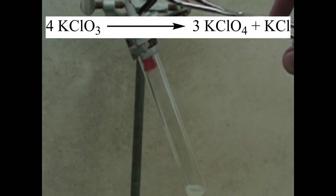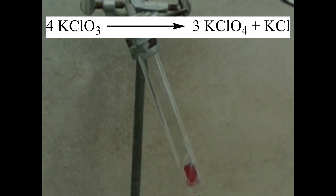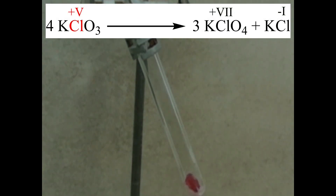When potassium chlorate is molten, it reacts with itself to form potassium chloride and potassium perchlorate. This is a disproportionation reaction because an element changes its oxidation state from one in the middle to a higher and a lower one, so it is oxidized and reduced to form two different compounds.